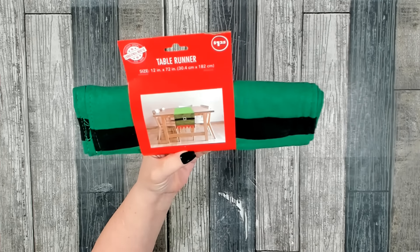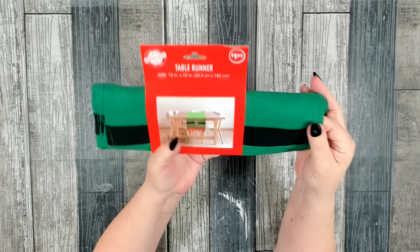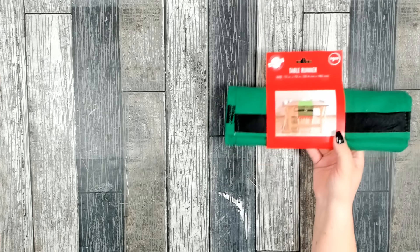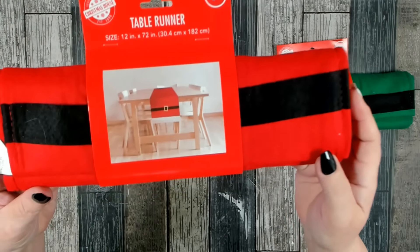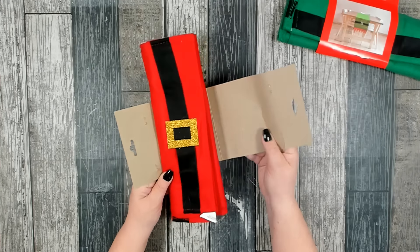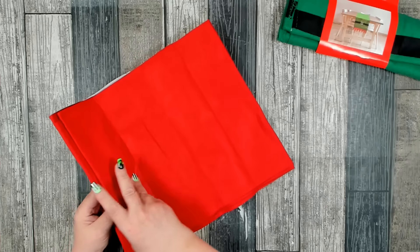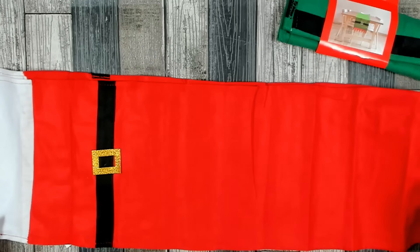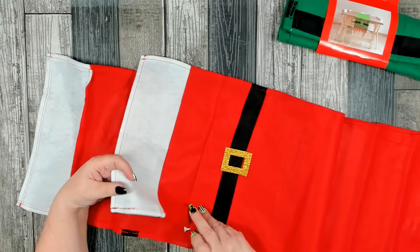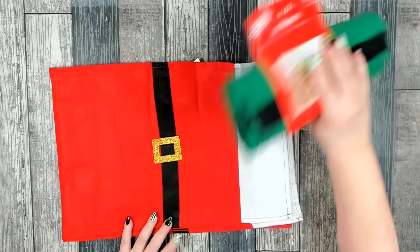Brand new in the Christmas section — a table runner, 12 inches by 72 inches, made of felt. They had two to choose from: one with an elf and of course one with Santa. Let's open it up and see what it looks like — okay, that is a nice size. That's really cute! I love that you have the choice between Santa or the elf.